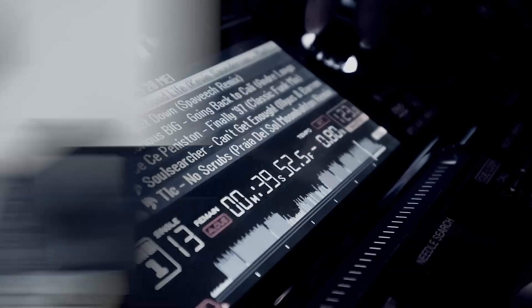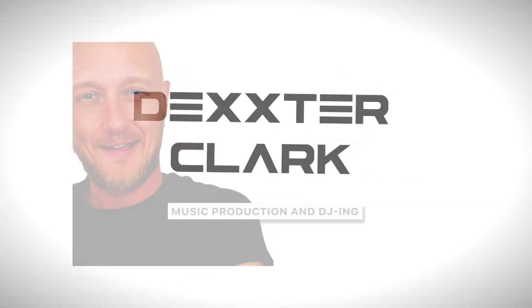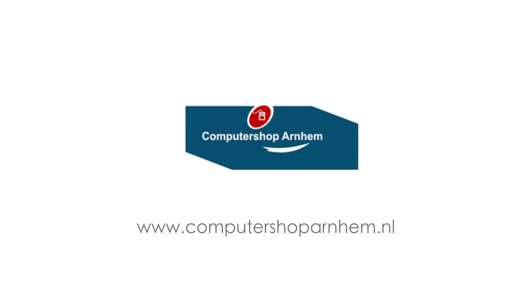This Mac is walking on its last legs, so I wondered what it would cost to build a new PC from scratch with proper specs to make music with — and that's what I'm going to find out in this video. I want to thank Computershop Arnhem for their time and advice.